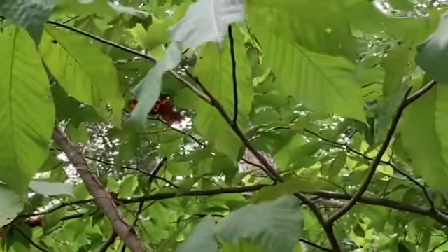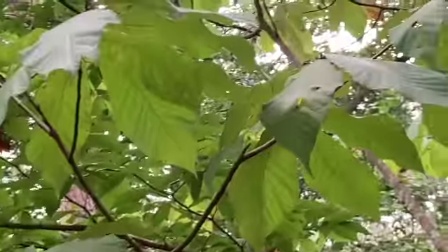This fruit right here is full of potassium, magnesium — it's just full of vitamins and minerals.